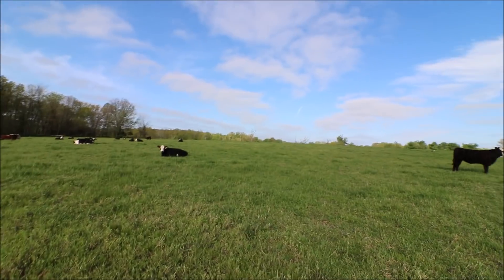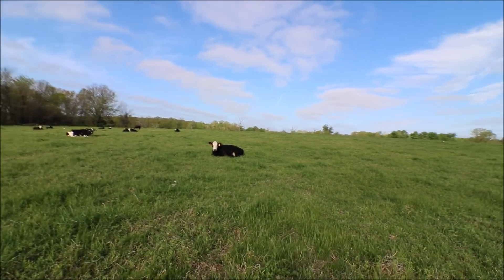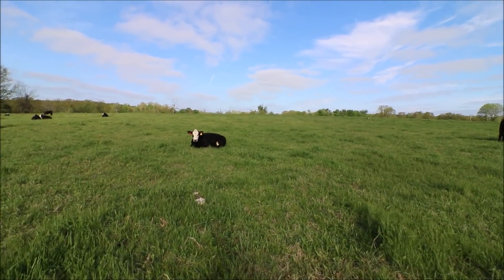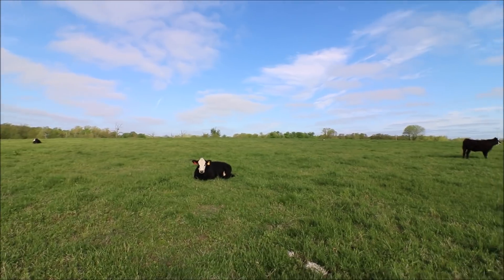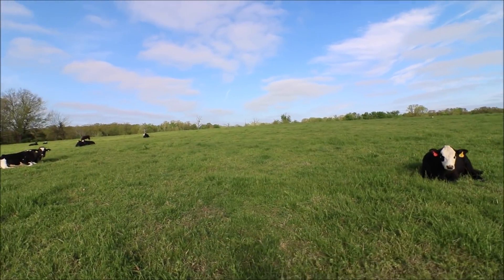About the calves — the nurse cow is currently in with our heifers. We just put the bull in with the heifers so they should be getting bred now and they should calve this next spring.